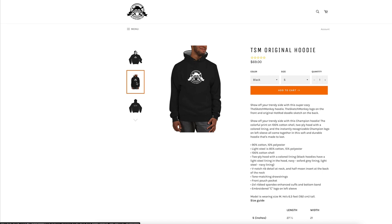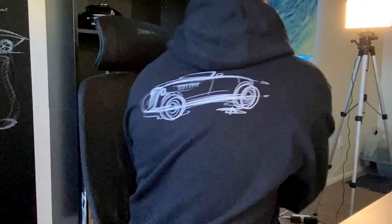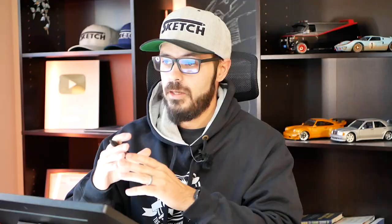Today I'm wearing my brand new Sketchmonkey hoodie with my Sketchmonkey logo on the front and my hot rod doodle on the back. If you want this for yourself, go and check it out at Sketchmonkey.com.